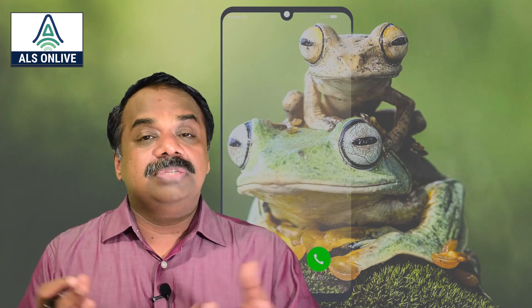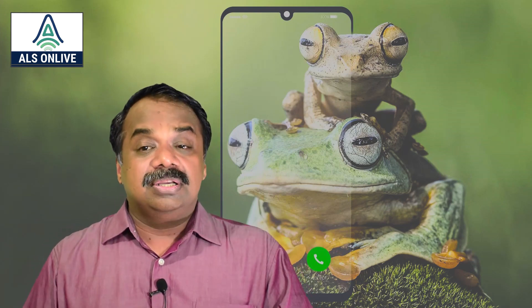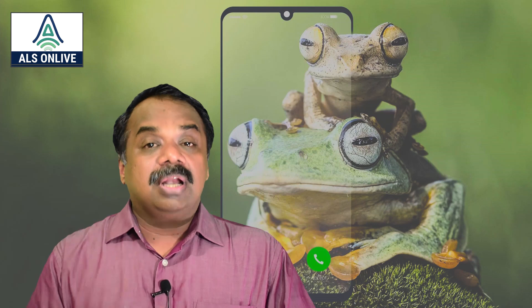With the Frog Phone, researchers can simply dial into a frog habitat. The machine is already set up there and is solar-powered. When a call is made, the phone takes three seconds to receive the call. During those three seconds, the device's temperature sensors get activated and it prepares to send environmental data including air temperature, water temperature, and battery voltage.